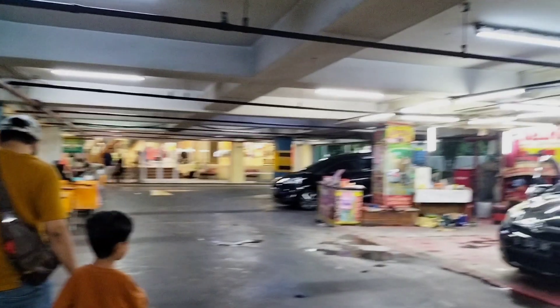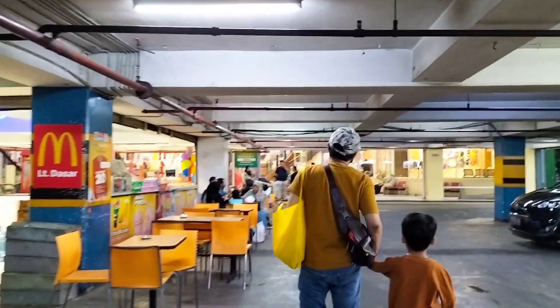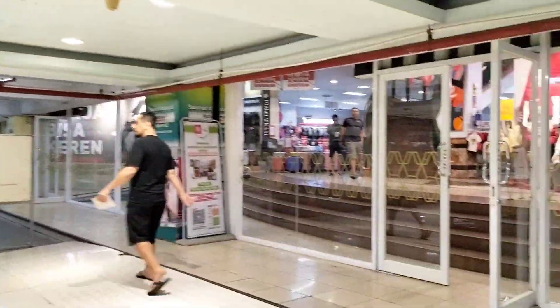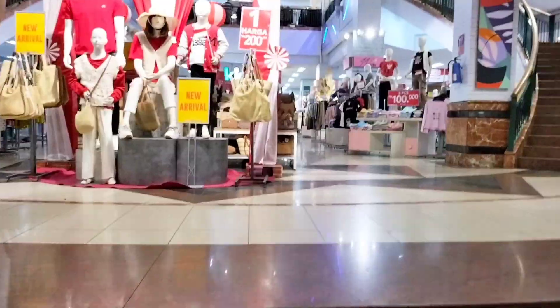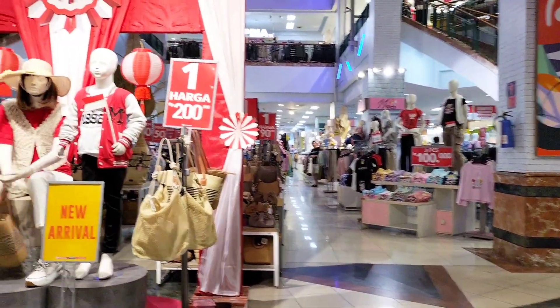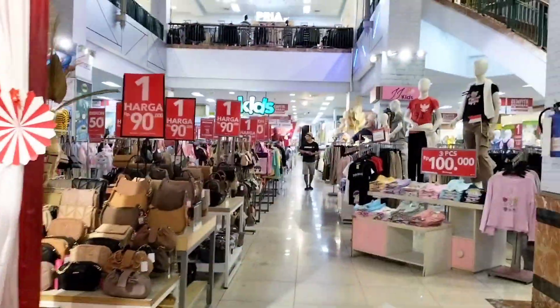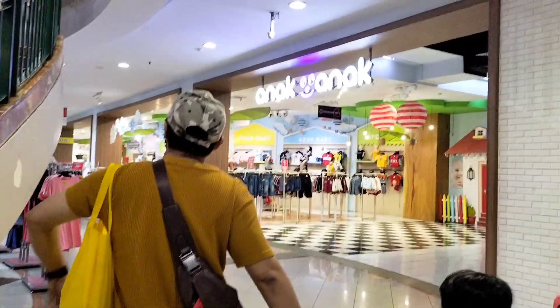Berdiri di atas lahan seluas 13.000 meter persegi. Sekarang aku sudah berada di bagian basement, tadi sudah pakai kendaraan, lanjut aku mau masuk ke dalam mallnya. Begitu masuk ke dalam mallnya, kita disambut oleh fashion atau baju-baju yang dijual di Ramayana ya. Memang Plaza Depok ini dikenal dengan Ramayana Depok.